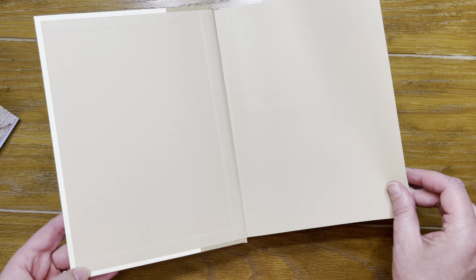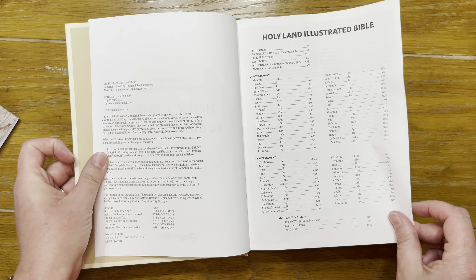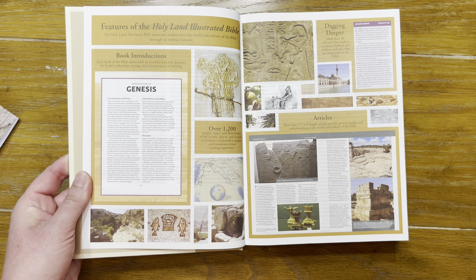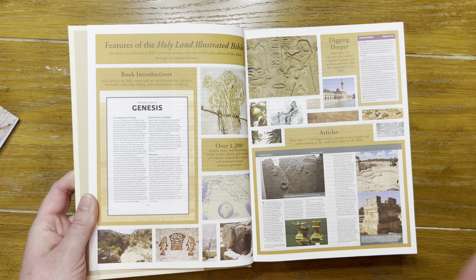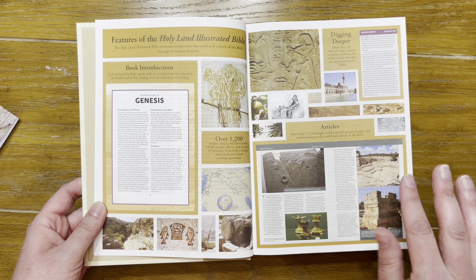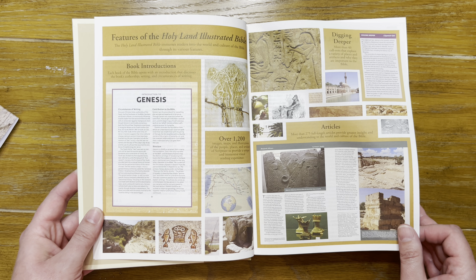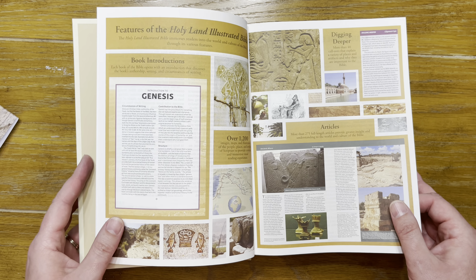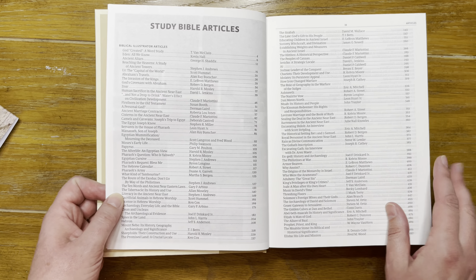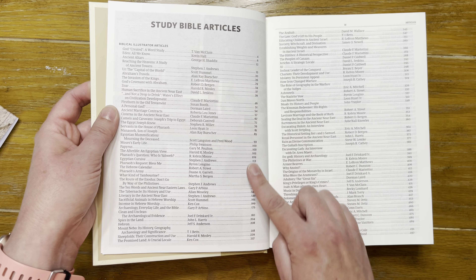Opening it up you have your paste-down liner, presentation page, title page, and table of contents. I love a full-color bible — this makes my heart happy. Full-color images help me understand places I've never been and things I'm clueless about culturally. Here are the articles listed with title, author, and page number.